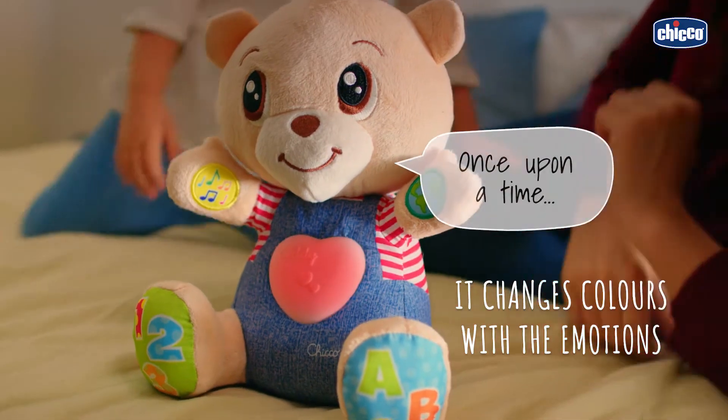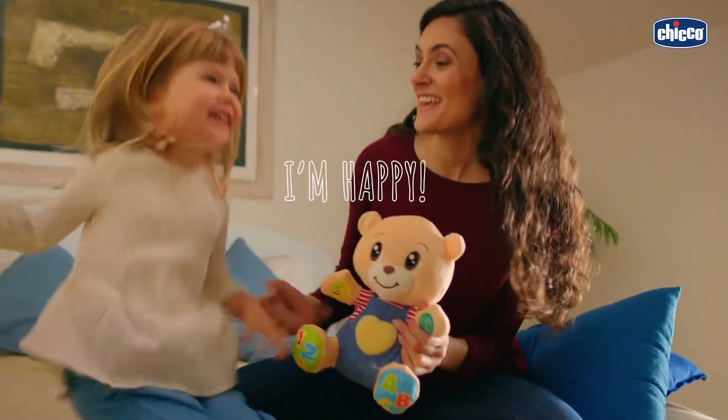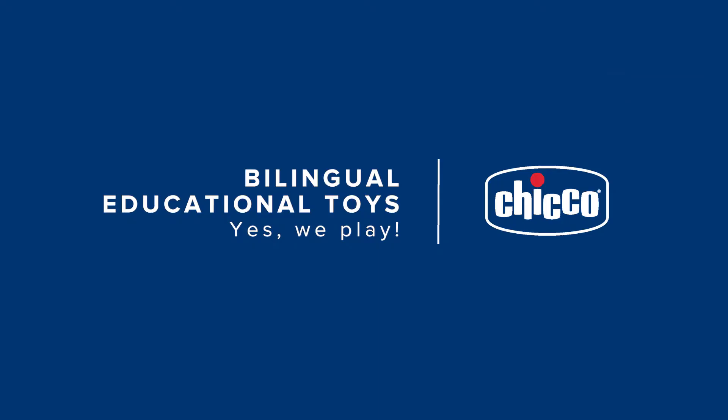Once upon a time, ABC Teddy tells many stories to discover emotions in two languages. Kiko bilingual educational toys — yes, we play!